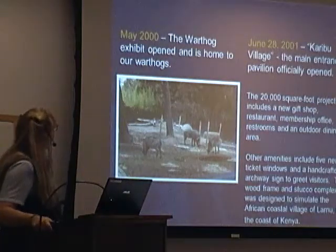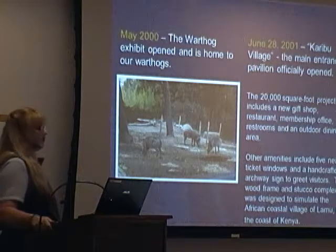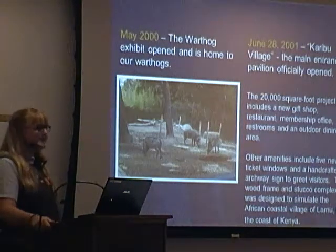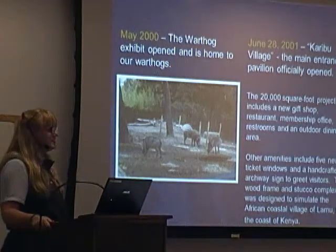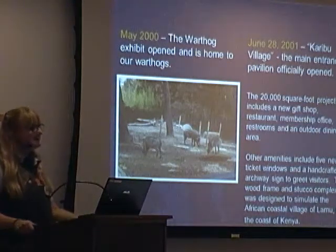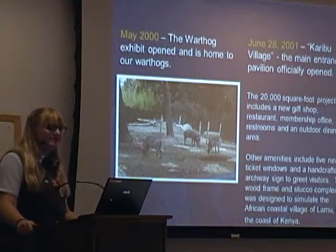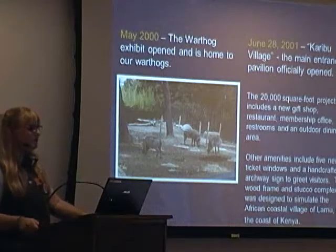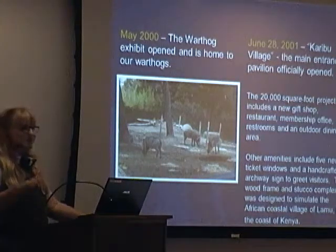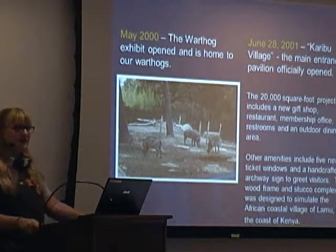In May 2000, our Warthog exhibit opened, and it's home to our beautiful warthogs. We're so fortunate to have all these wonderful warthogs. Did any of you visit the zoo at the time when our piglets were born? We're just very fortunate to have this lovely family. And the Karibu Village, the main entrance pavilion, opened — that was a whole revamp of the restaurant, which used to be known as the Island Cafe.